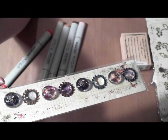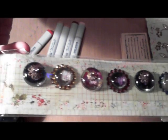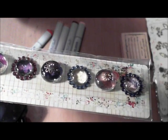I got these Prima Pebbles. I thought they were kind of pretty. Again, some of them will go in the swap.